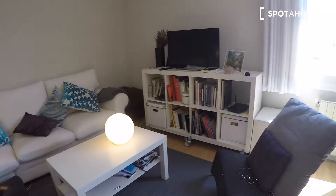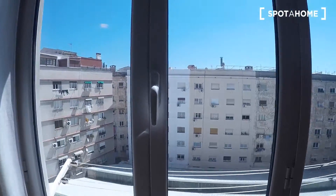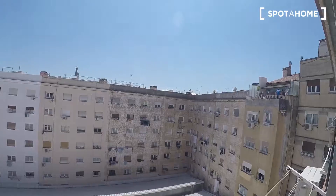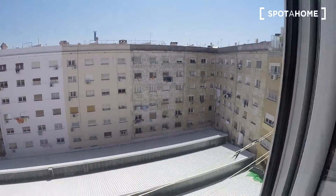It's really nice. There's Wi-Fi also connected. And here we have these views to this very big patio. This is the living room.